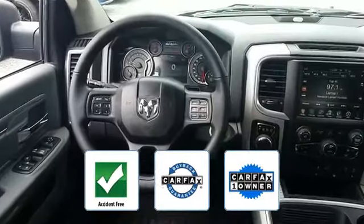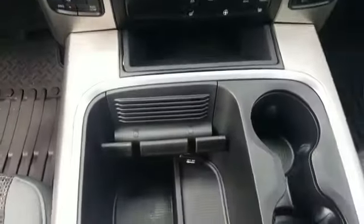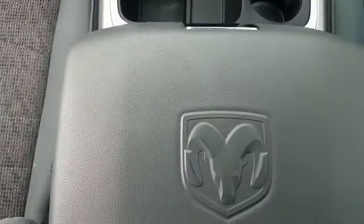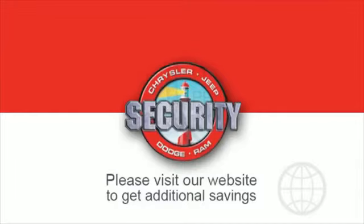This is a top-rated dealer. Stop by the showroom for a test drive. If you're in the market for a used or certified Dodge, Chrysler, Jeep, or Ram, let us introduce you to Security Dodge's large and varied inventory of quality vehicles from all the major brands.